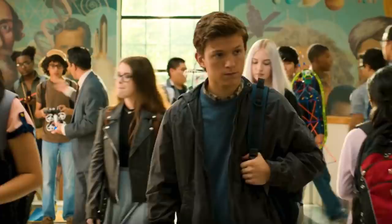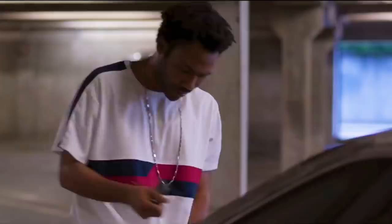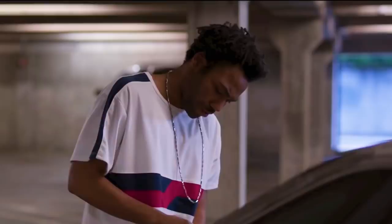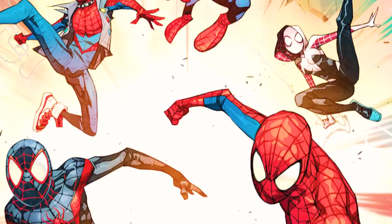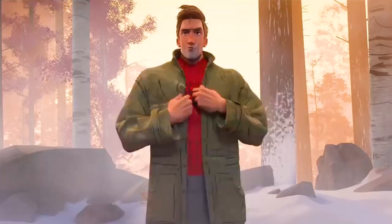Peter Parker may be the individual most associated with Spider-Man, but he isn't the only one to don the suit. Miles Morales appears in Into the Spider-Verse and was even mentioned in a deleted scene from Spider-Man Homecoming. Davis, played by Donald Glover, is seen making a phone call as he's stuck to his car by Parker's web, saying, 'I'm sorry Miles, I'm not going to make it.' Fans have speculated we may see Morales appear in a Spider-Man movie. Given the success of Into the Spider-Verse, it would certainly make sense, though the studio would have to be cautious — otherwise they'd risk confusing audiences and losing the long-established connections that are the backbone of the MCU.